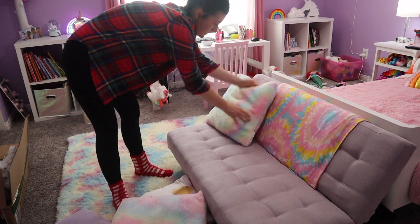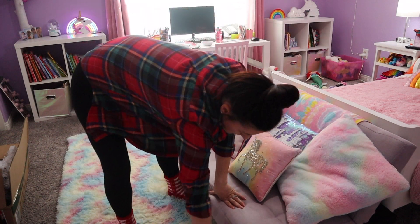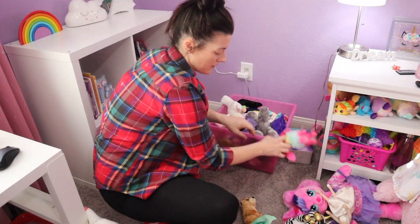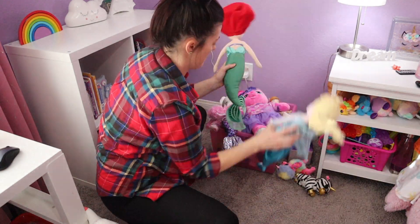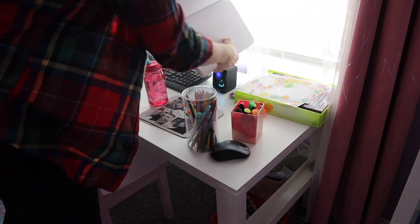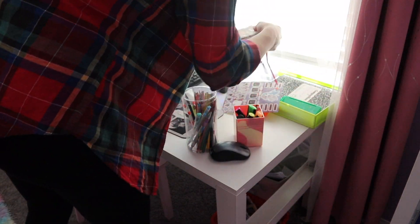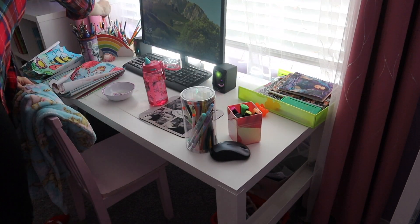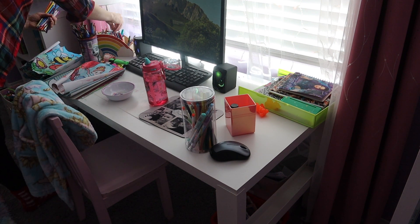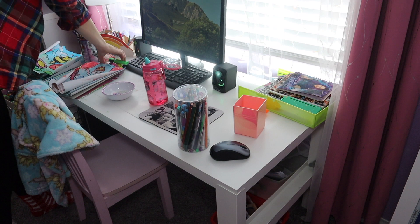I'm just going to pick up her room a little bit. She does keep it pretty tidy — that is one of her chores — but she had people over yesterday and got a little excited and made a bit of a mess. She does like to color, draw, and sometimes paint, as you can see here, so we're just going to go through and pick everything up.